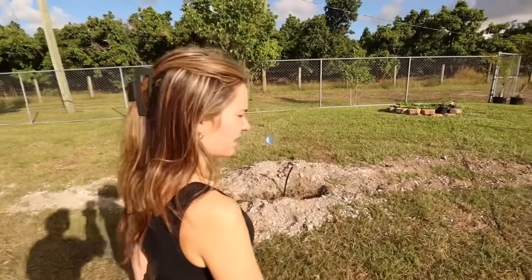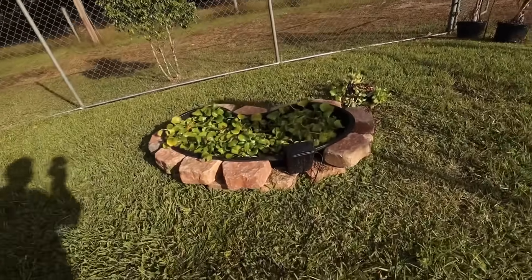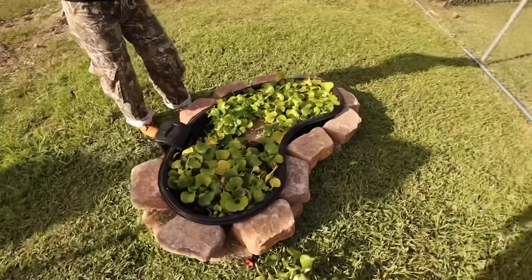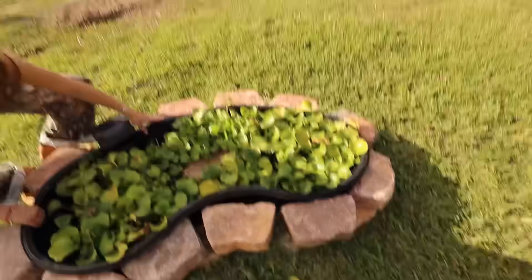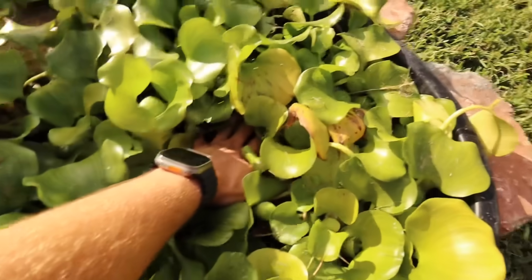How did you find this turtle? He was living in a tank for 15 years with no basking area — the poor thing was just swimming around. That's terrible. Now he's got a little pond. Obviously, we're going to be upgrading this pond — this is just temporary. Why don't you grab this guy out, try to find him. I guess I'll reach in there too. You get that side, I'll get this side.